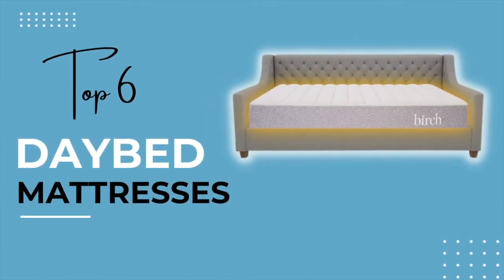Hey guys, Tim here with A Better World. In this video, we're going to go over our top six favorite mattresses that you can use for a daybed.